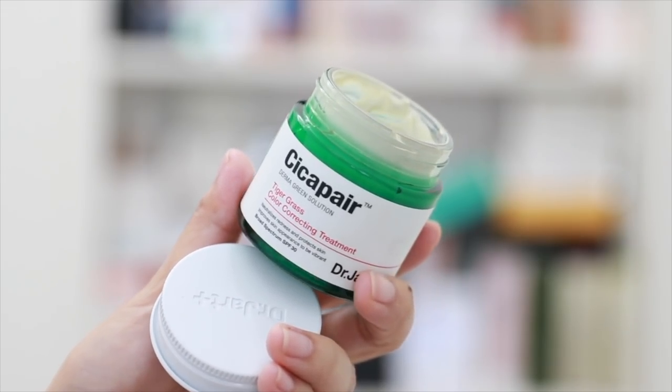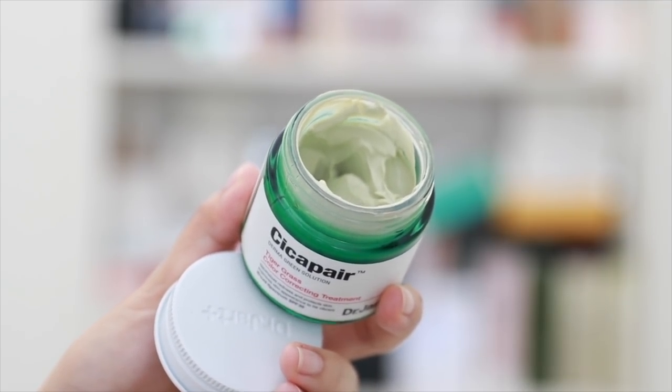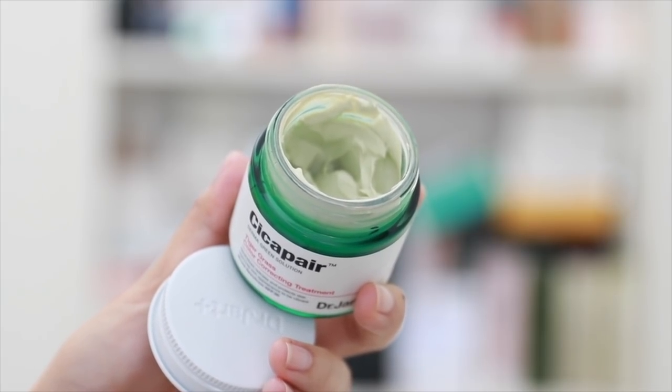I really wanted this to work for me. It's their Tiger Grass Color Correcting Treatment — it comes out as green but then starts to color match to your skin, and it has SPF 30 and is supposed to help protect your skin against environmental stresses. The problem is it literally turns my face green, and even though it starts to dissipate, there's a green tint. If I didn't wear a heavy full-coverage foundation over it, you would still see the green. If you have a really, really red complexion, this will help you counteract that.